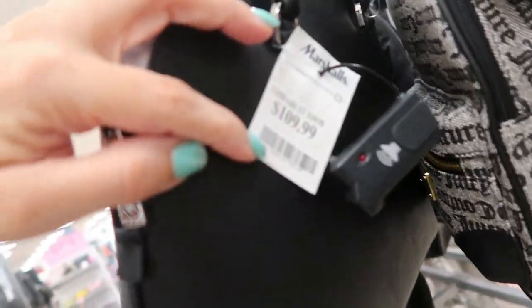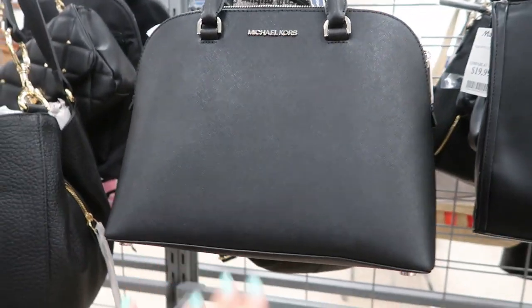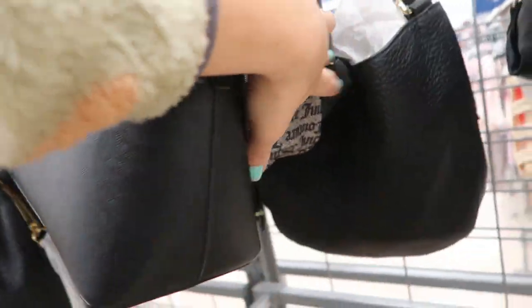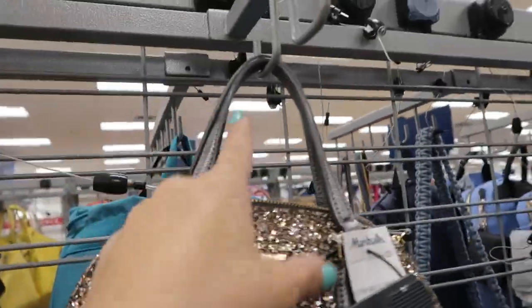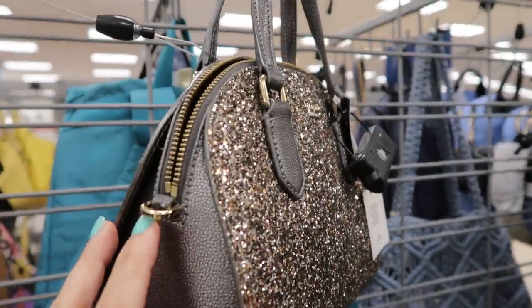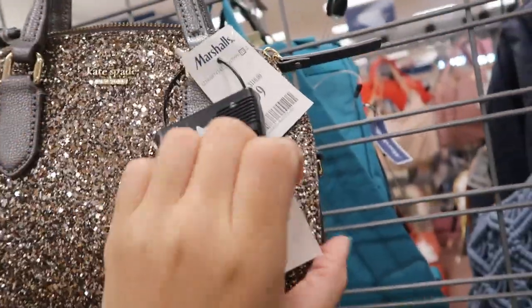We've seen this Michael Kors at TJ Maxx, but here it's $109.99 — I think it's cheaper at TJ Maxx, I'd have to go back and check. What a cute little Kate Spade top handle bag — they probably have a shoulder strap in there because they have the little notches for it. This one is $79.99.